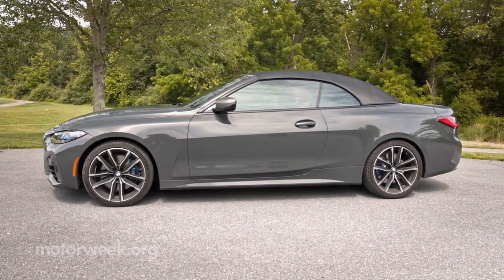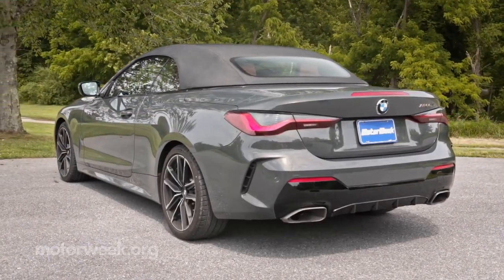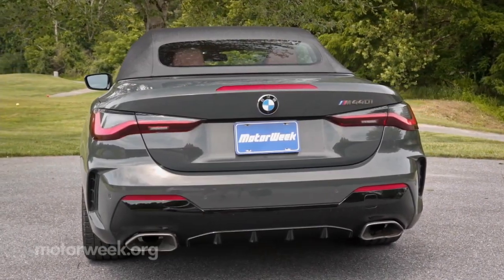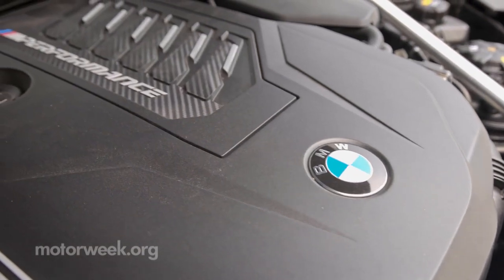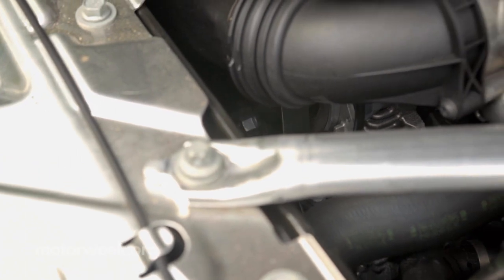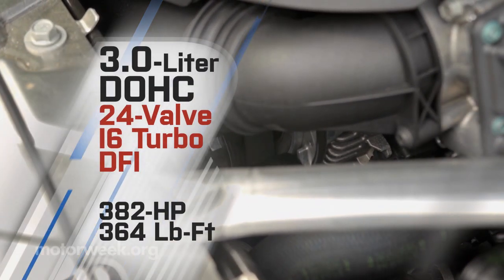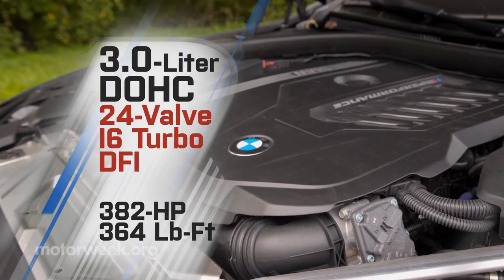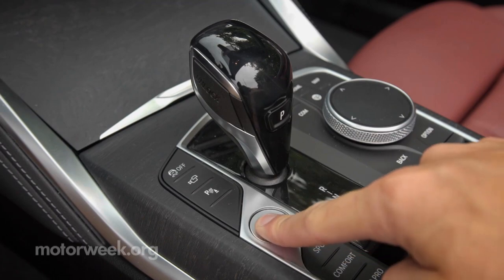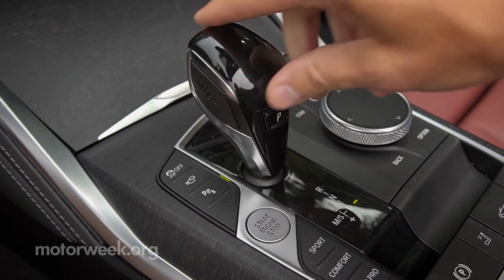From there, everything follows the coupe formula, which means it's more than five inches longer than last gen, with 1.6 inches of additional wheelbase and is also an inch wider. Your choice of inline turbo engines: a 255-horsepower 2.0-liter 4-cylinder in the 430i, or the 3.0-liter inline-6 found here in the M440i, outputting 382 horsepower and 364 pound-feet of torque. Both operate with an 8-speed automatic transmission in either standard rear-wheel or optional all-wheel drive.